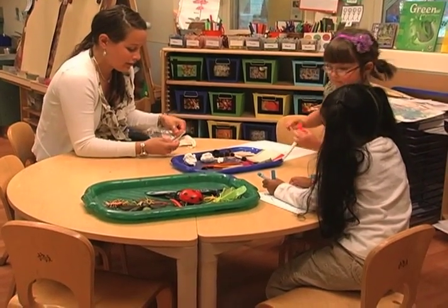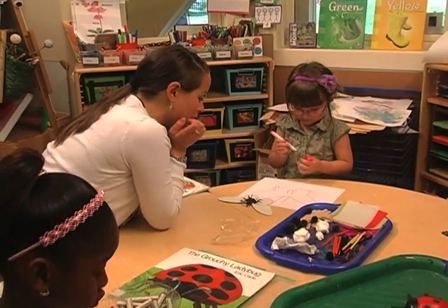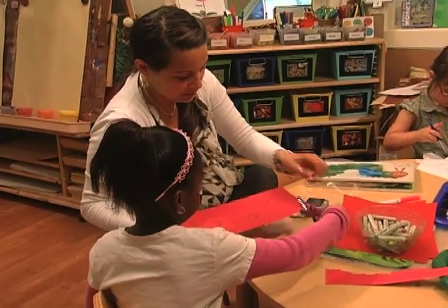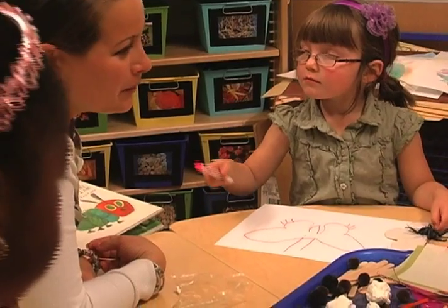We were able to incorporate art into our nature investigation in a variety of ways. Which insect are you going to create? We wanted the children to create their own insects with what they know about it. I see the abdomen. Where's the thorax? She asked them to make their sketch first to make sure they had all the right body parts, and then take the materials and see if they could replicate what they sketched.